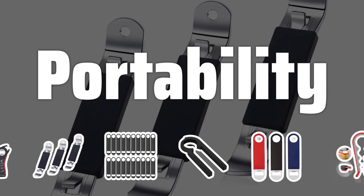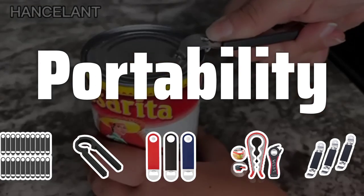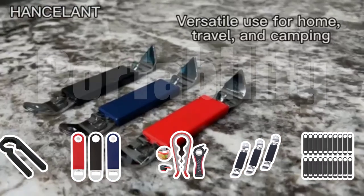Portability. Bottle openers are very convenient to use and can be carried along with you wherever you go. Choose a size that suits your preference, whether you prefer a compact option for on-the-go use or a larger one for home use.